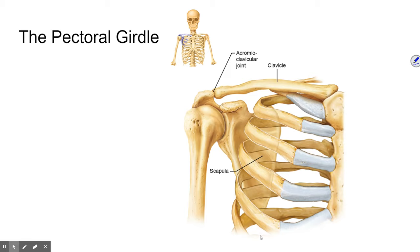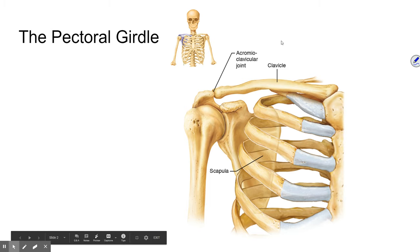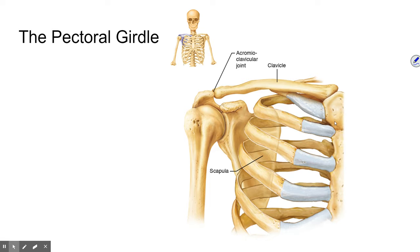We'll look at these two bones and some of their associated muscles. The clavicle joins to the sternum medially and distally joins to the scapula. The scapula has only one point of articulation, and they attach to the back via muscles only.